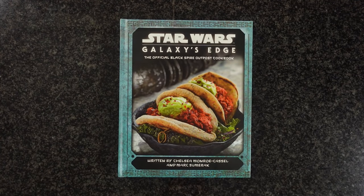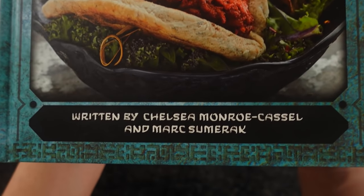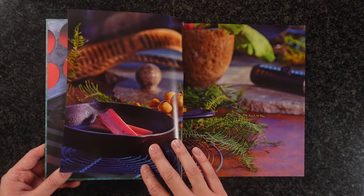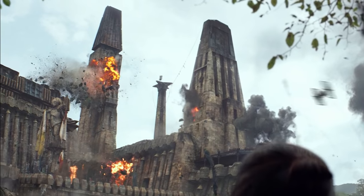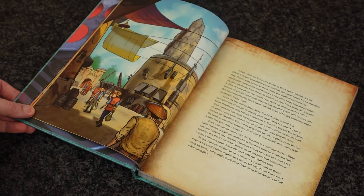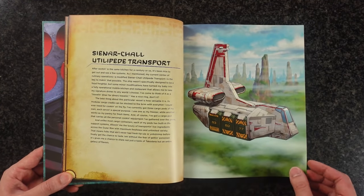This is Star Wars Galaxy's Edge, the official Black Spire Outpost cookbook by Chelsea Monroe-Cassel and Mark Sumerak. It takes us to the edge of the galaxy to sample some of the finest delicacies in Star Wars. The book is told through the perspective of Strono Tuggs, the head chef of Maz Kanata's castle. After Maz's castle blew up, he kept cooking, traveling, and delivering food planet to planet, spaceport to spaceport, until finally he decided to set up shop at the Black Spire Outpost on Batuu. This cookbook is a collection of the most delicious recipes he's come across in his intergalactic travels.